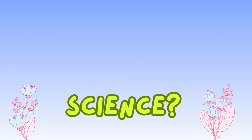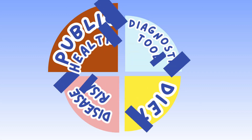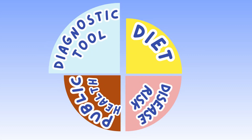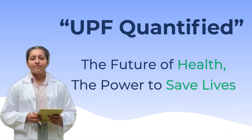But why does this breakthrough matter? Because now, science can finally link diet to disease risk, shape smarter public health policies, and one day even use this discovery as a diagnostic tool to measure UPF intake during checkups. UPF quantified — the future of health, the power to save lives.